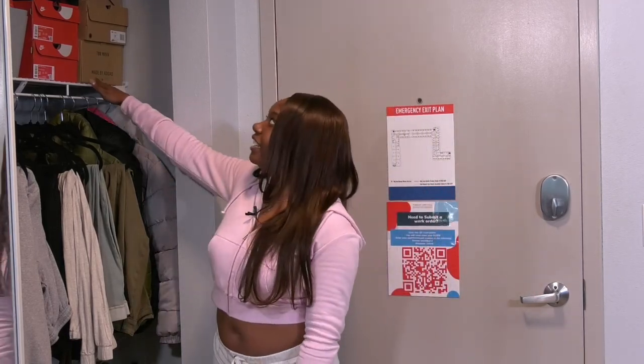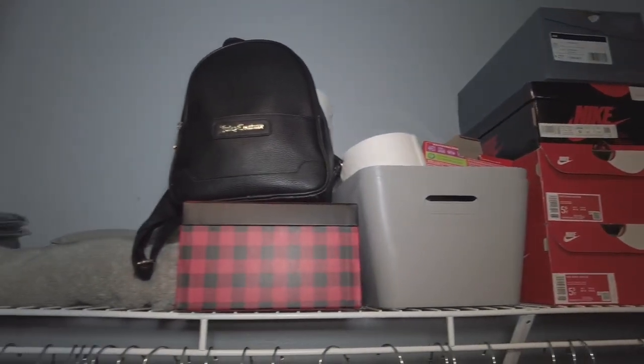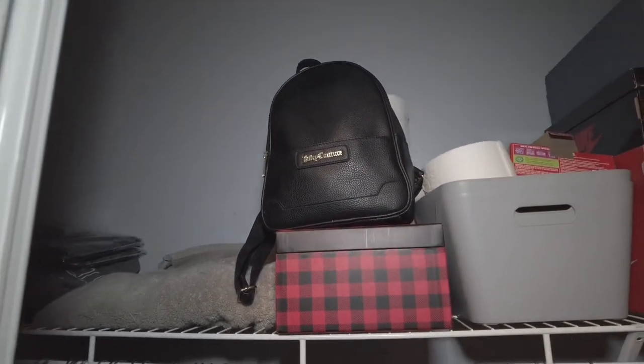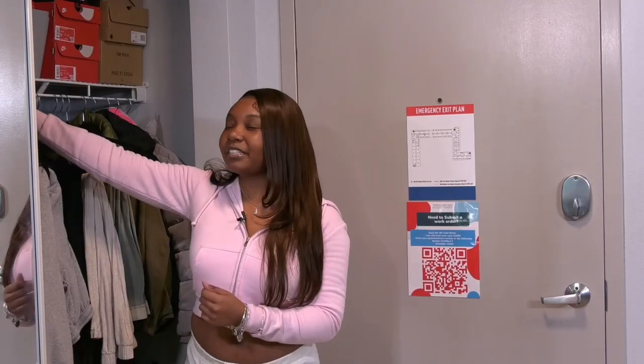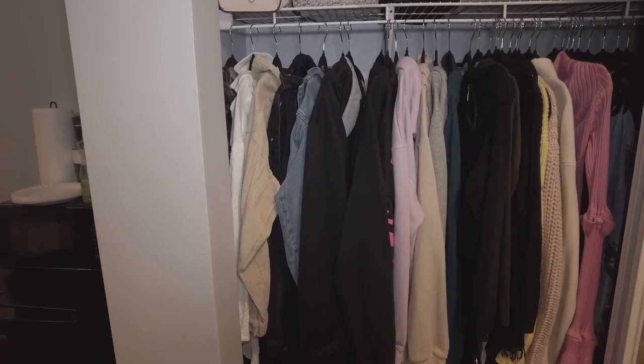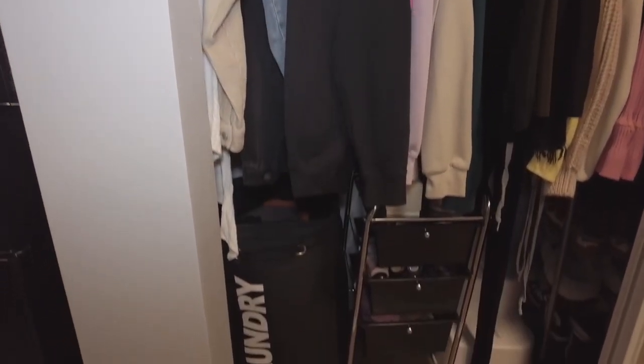And up here are the shoes that I don't wear as often, but I still wanted to bring in case I needed them. I also have my cleaning supplies up here, my extra towels, some extra sweatshirts and clothes, and then further down I have my laundry and my lotions, deodorants, perfumes — all that — inside my closet.